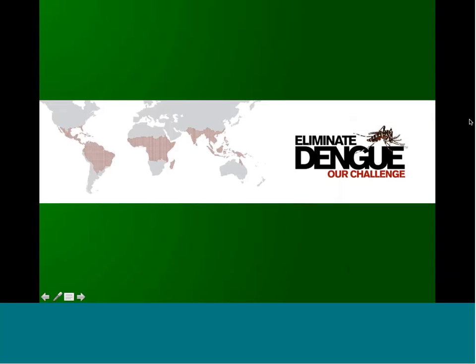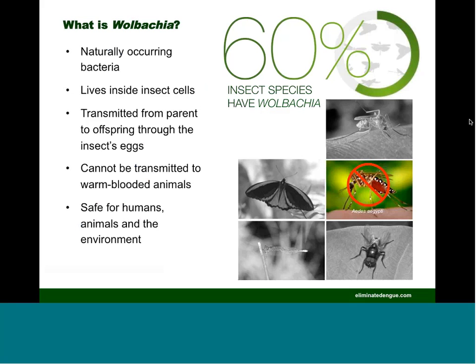So I'd like to talk about our research program titled Eliminate Dengue, Our Challenge, which involves the release of mosquitoes into the environment. One important distinction from most of this series is that we're not dealing with transgenic insects — we're dealing with insects that contain a naturally occurring bacterium called Wolbachia. It's intracellular and an inherited bacterial agent present in up to an estimated 60% of all insect species naturally. But critically, it's not found in some of the key insect disease vectors like Aedes aegypti, and it's considered to be quite safe for humans, animals, and the environment.